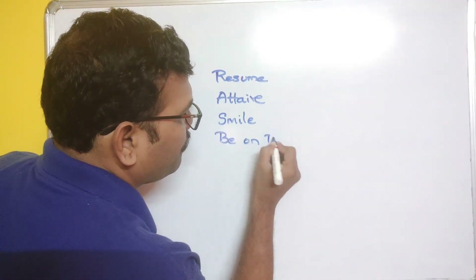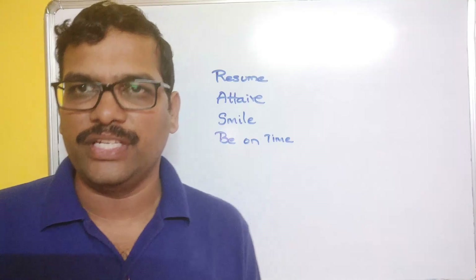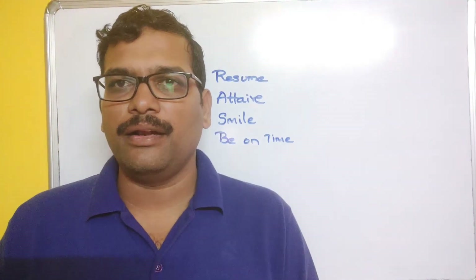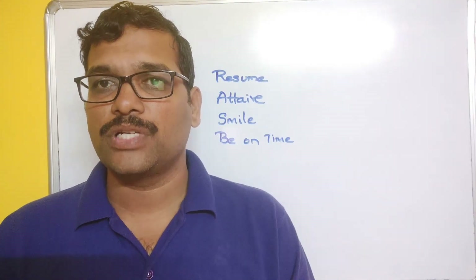Be on time — reach the interview destination at least 15 to 20 minutes early. That way you will feel better and can relax before starting the interview.